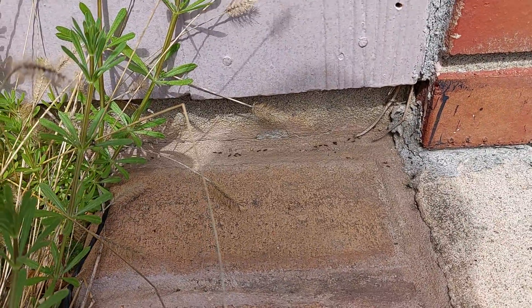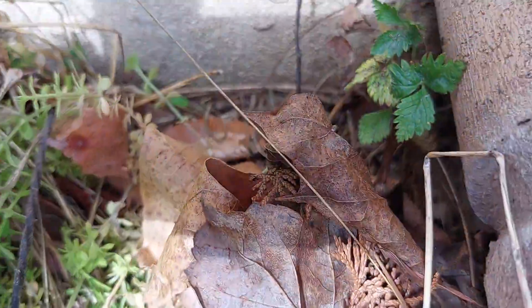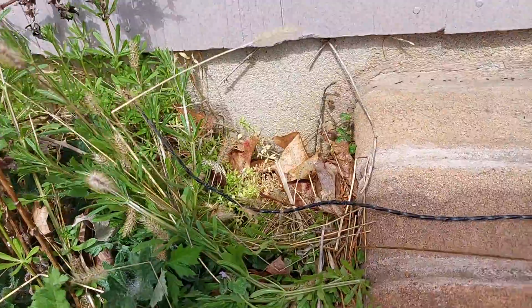This is why landscaping your property is so important when it comes to pest control. These ants are actually coming from the leaf litter right here and are getting into the home via these tiny holes in the side of the building.